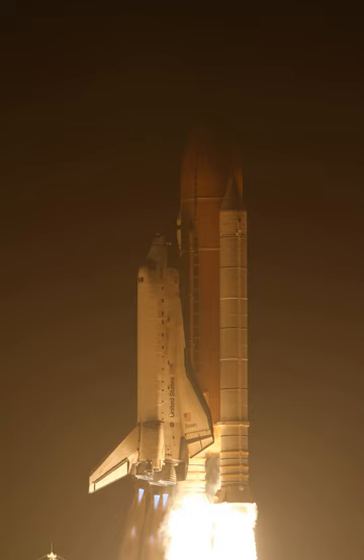The primary payload was a multipurpose logistics module loaded with supplies and equipment for the International Space Station. The mission also removed and replaced an ammonia tank assembly outside the station on the S-1 truss. STS-131 furthermore carried several onboard payloads, and this mission had the most payloads since STS-107.